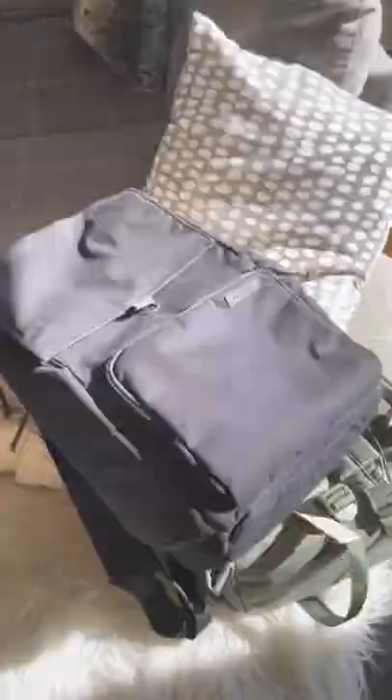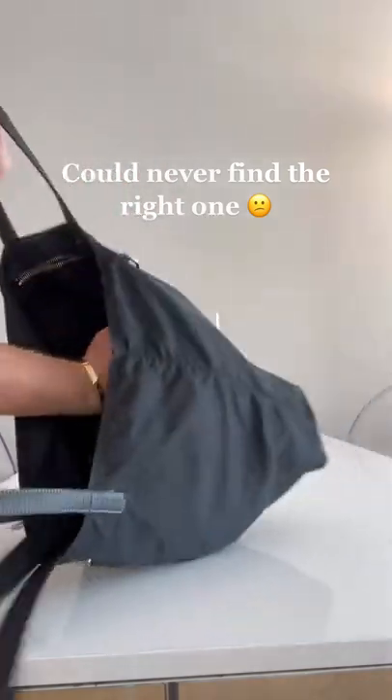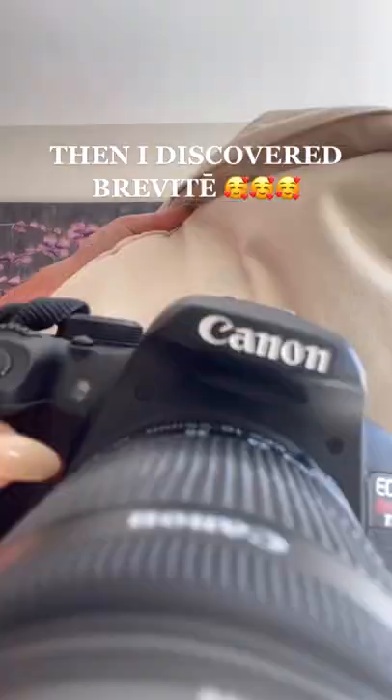I've always been obsessed with camera backpacks, but I could never find the right one. They were always too ugly, or I'd just toss my camera in a normal bag and hope for the best. Then I discovered Brevity.